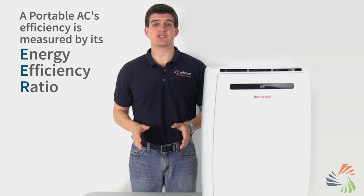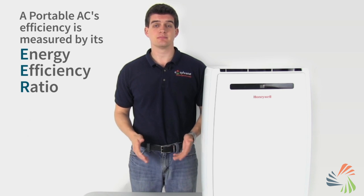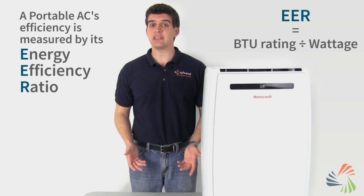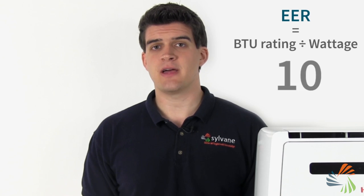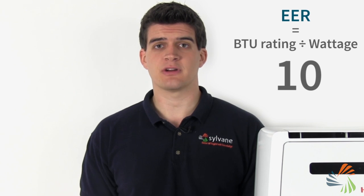Portable AC efficiency is measured by the energy efficiency ratio, or EER. The higher the EER, the more efficient an AC and the more money it will save you. An EER of 10 is considered very good for portable air conditioners.